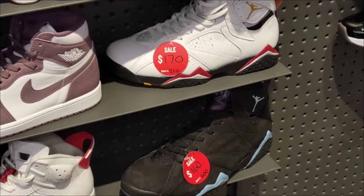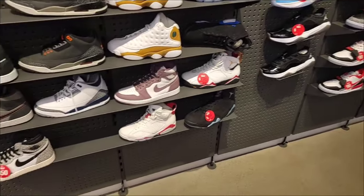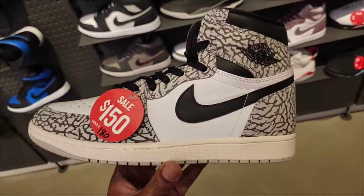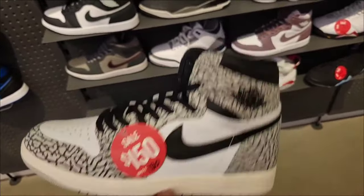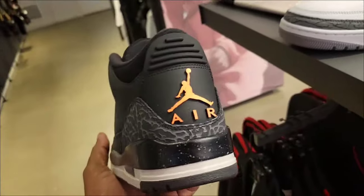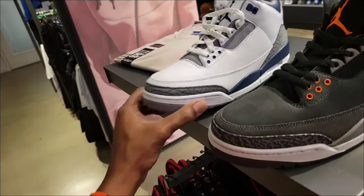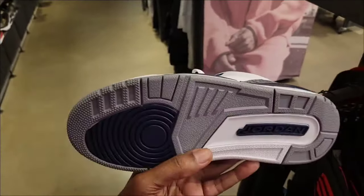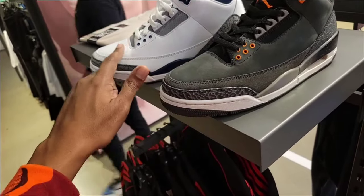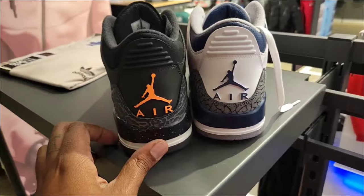They do still have both Jordan 7's marked down — Cardinals at $170, Chamrays at $160. Cement gray Jordan 1 Highs at $150 as opposed to $180, and you can use coupons or discounts. And then the Jordan 3 Midnight Navy. Which one do you guys like more — Fear Jordan 3's or Midnight Navy? Both have good materials. I definitely think I like the materials more on the Midnight Navy, but I like the color combination on the Fear. We all wish they had the Nike Air on the back.